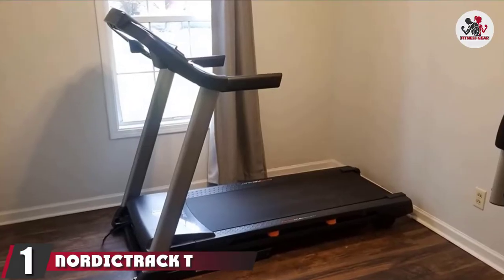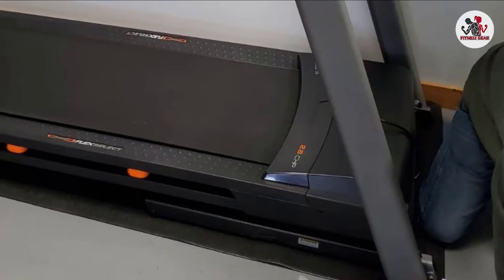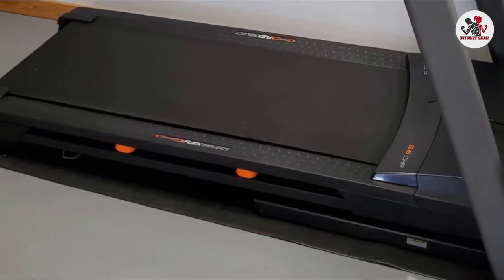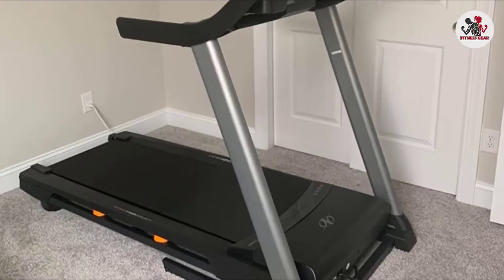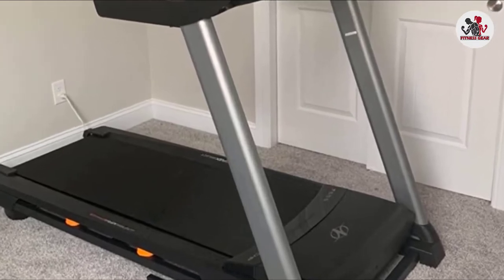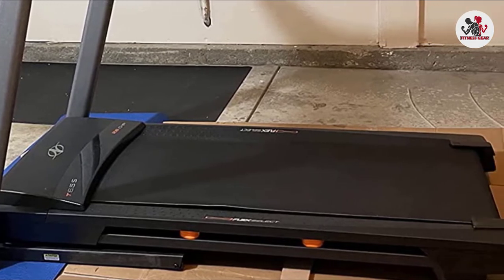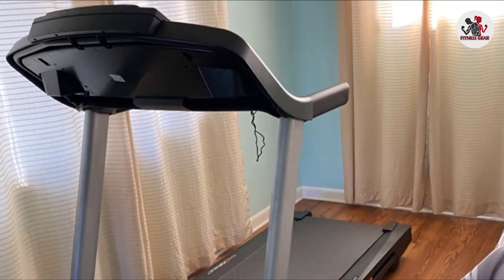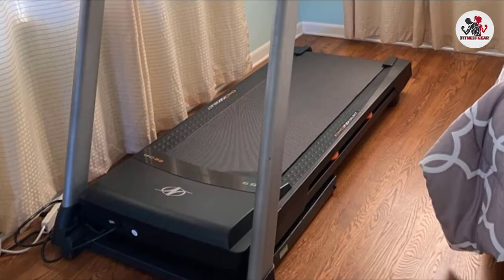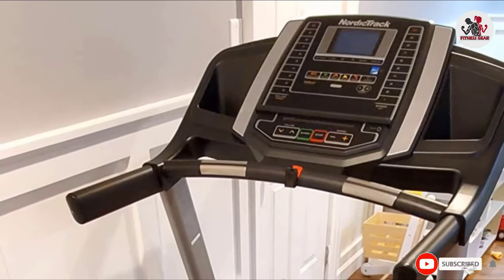At the first position of our list, we have the NordicTrack T-Series Treadmill. Made with innovative designs and expert engineering, it comes with a personal coaching experience and an HD screen so you can watch video while working out. It features FlexElect cushioning to soften joint impact and simulate a real road running experience, plus a 2.6 CHP continuous horsepower motor for tougher, faster exercise sessions.